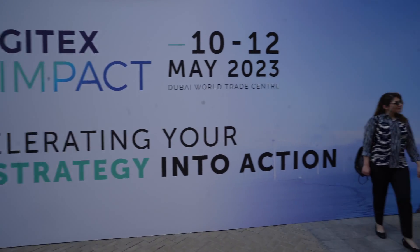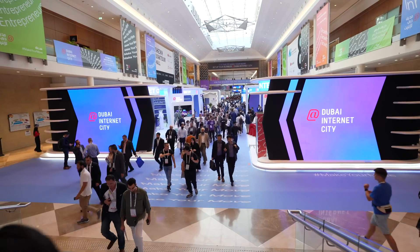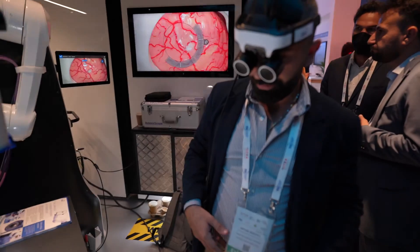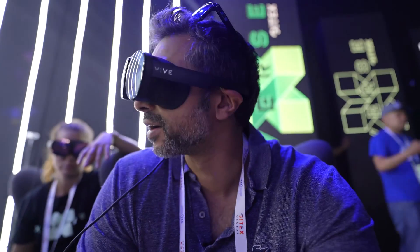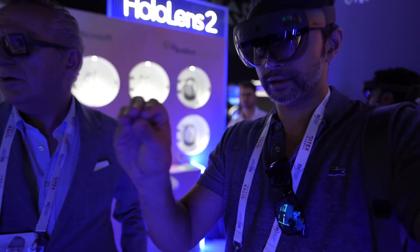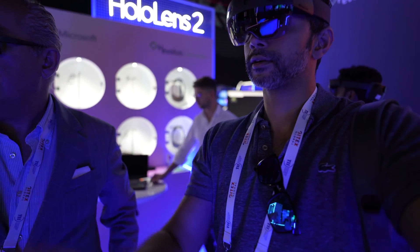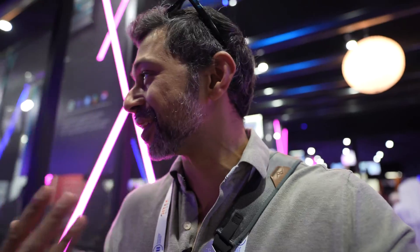Hey guys, welcome back to another vlog. Today I'm at GITEX 2022 — it's been three years since I came to GITEX. GITEX is the largest technology show in the Middle East. They have the latest in consumer technology, developments, startups, high-end stuff for the metaverse and things like that. I thought I'd take you with me and show you the best of GITEX 2022. Check this out — there's a robot making art right behind me.